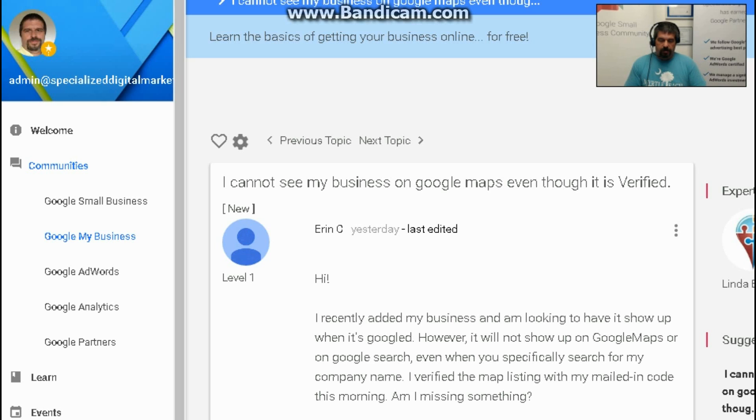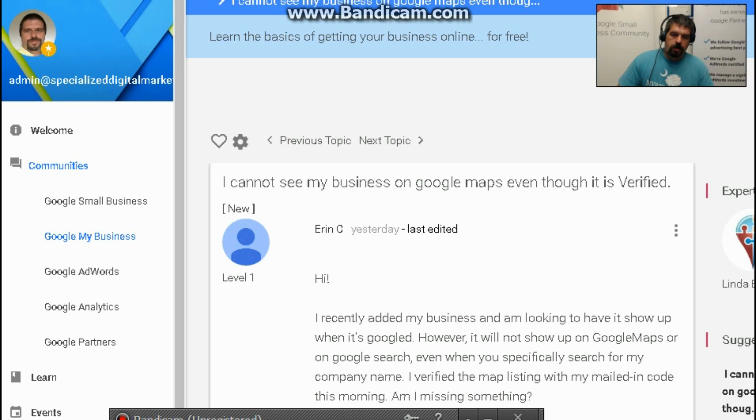You just did this yesterday, so it may not be indexed yet. Even if it is indexed, there may be other businesses in the same category as you in your area who are competing for the three available spots in the local pack.